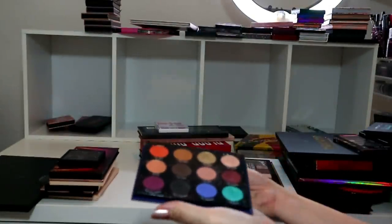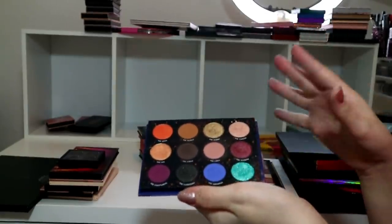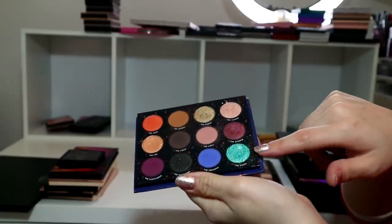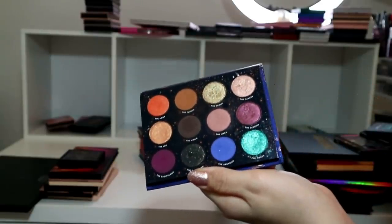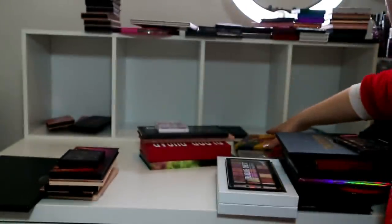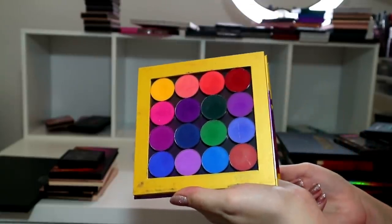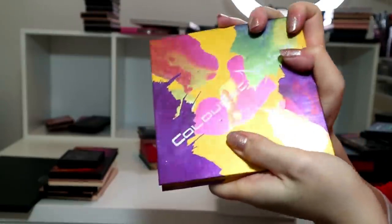My Kathleen Lights Zodiac palette from ColourPop - I'm building up a ColourPop collection! I really like the quality of these shadows. Whilst I don't reach for this palette so much, I love this purple, this gold, and this champagne. I'm keeping it - we don't need to discuss that! I love ColourPop by the way - they just added me to their ambassador program!